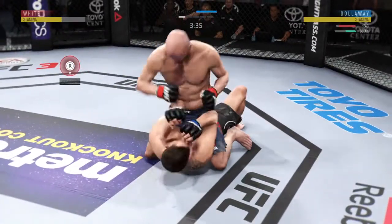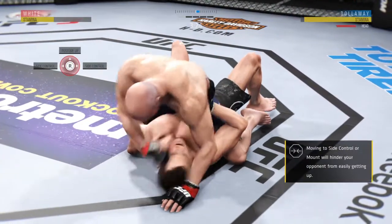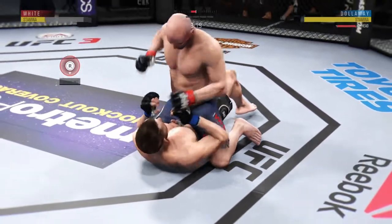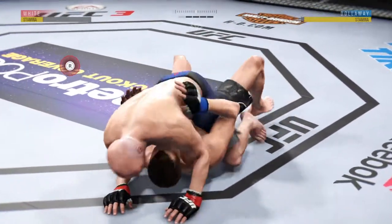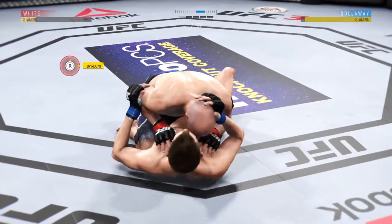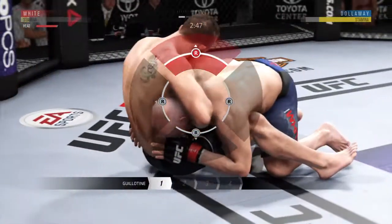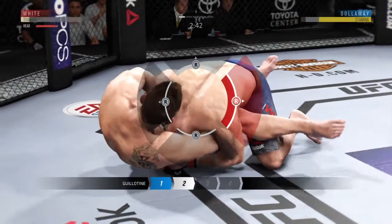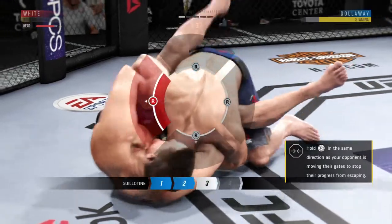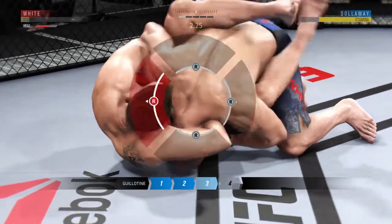Suffocating work from the top here. He's in half guard, working from full mount again, and he connects with the punch. Half guard here. Now he gets the full mount again — elbow lands for him. He hip escapes from the full mount, trying to pass here. Into full guard. Guillotine — he's got the choke. This could be it.